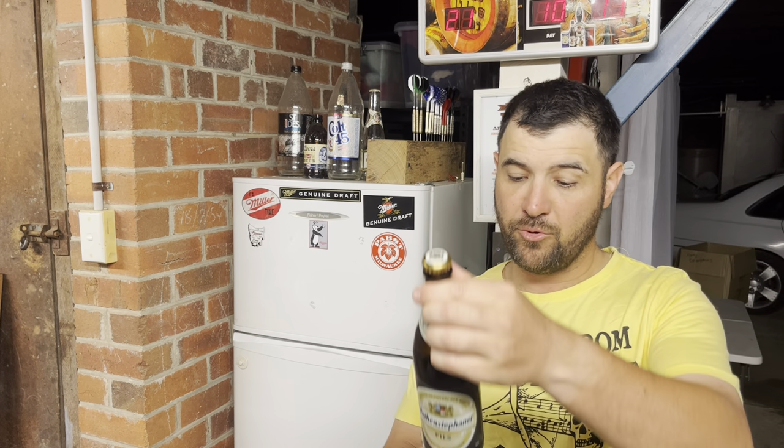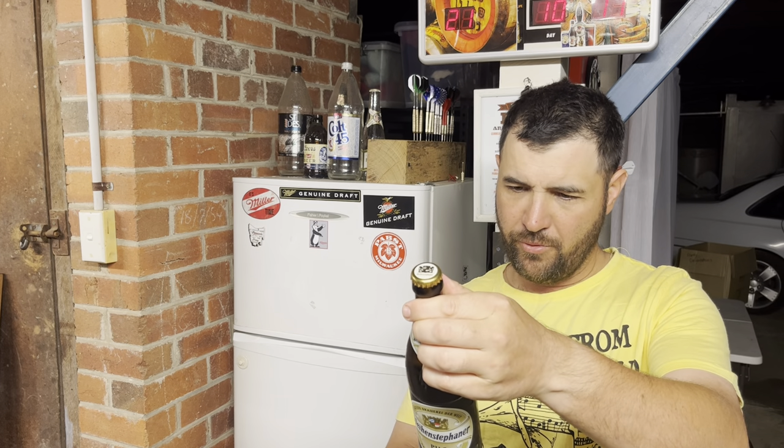So it is a 500ml bottle. I believe it's 5.1% ABV and it's a Pilsner — German Pils. It's a cracker.